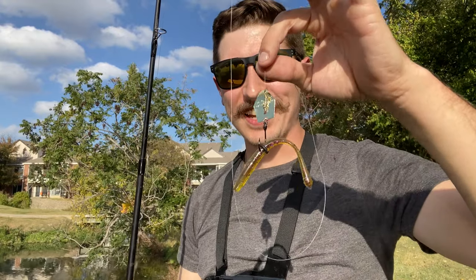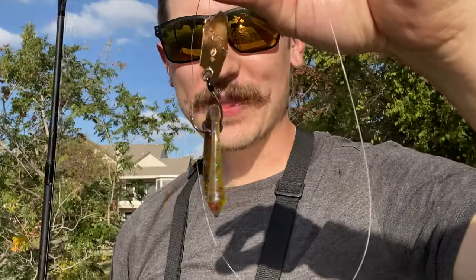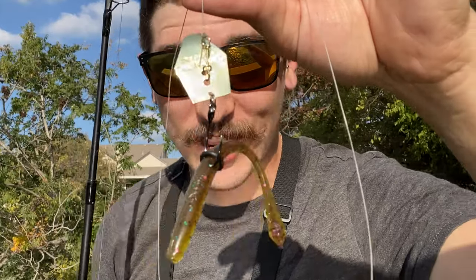What is going on everybody, welcome back to the channel! We are back at it with another fun little challenge for you guys. I got a little crazy last night and rigged up this little contraption — it is a wacky rig and a chatterbait kind of fused together. That's what we're gonna be testing out today. Last time I was out at this pond they were biting the wacky rig.